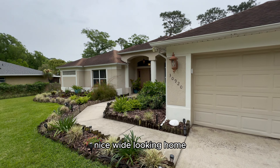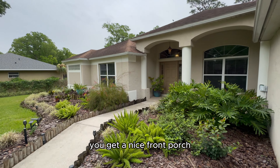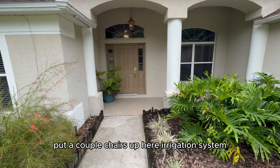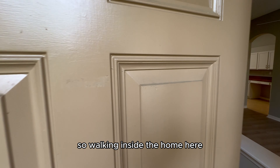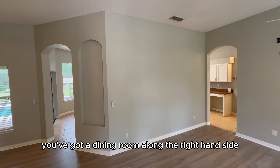It's a nice wide-looking home with a long driveway and great curb appeal. As you enter the property you get a nice front porch — put a couple chairs up here — and there's an irrigation system as well.